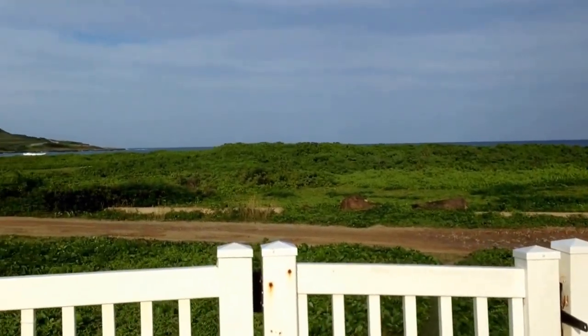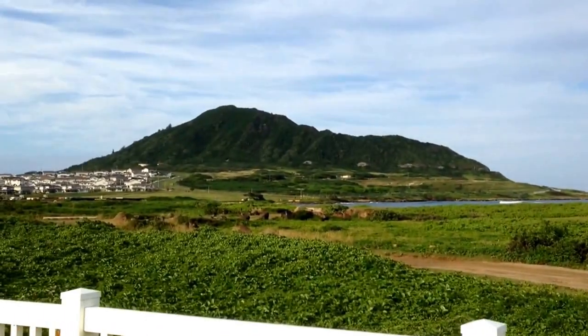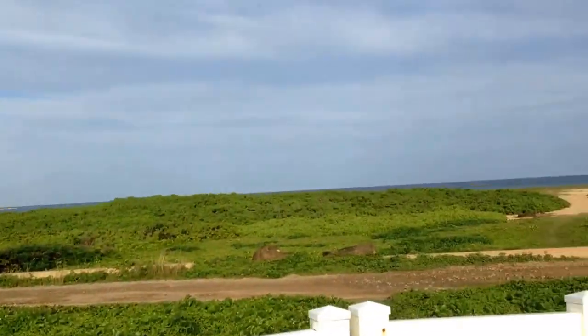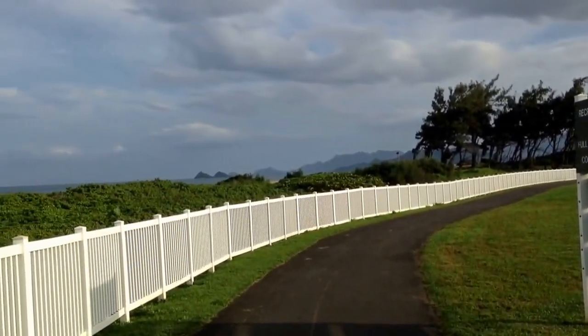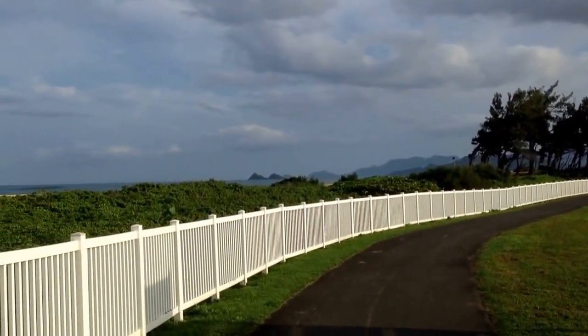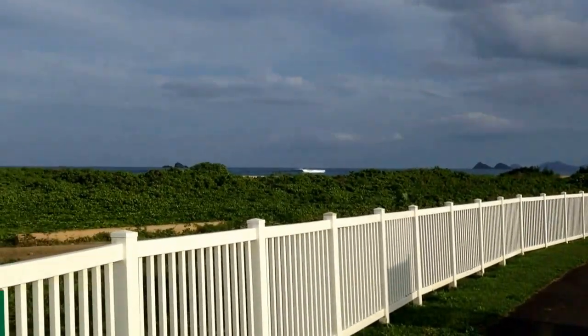Hey guys, the weather is so nice today we decided to take a walk. This is the jogging trail right behind where I live. As you can see I'm very lucky — I have an ocean view. Back there is the world famous Lonnie Kai beach. If you don't know about it, look it up.